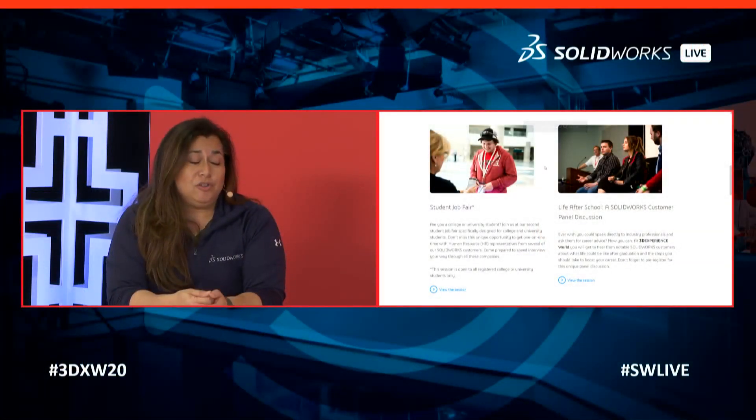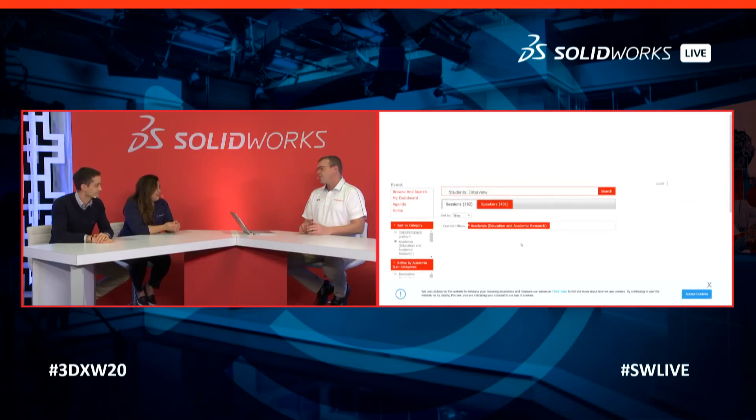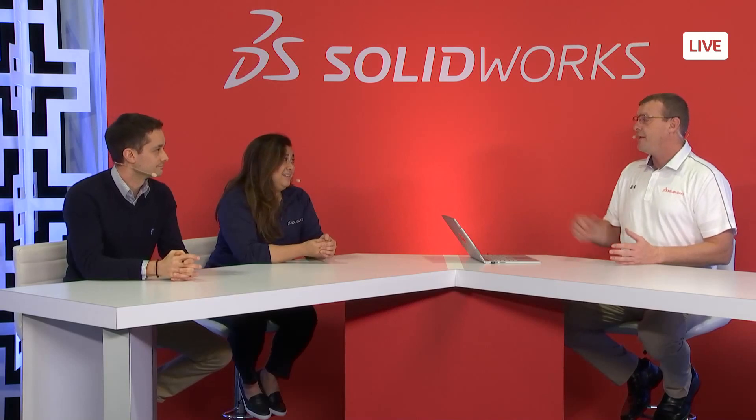We also have, in our second year doing this, a job fair. We've invited all college and university attendees at 3DEXPERIENCE World and all of our customers who are attending. If they're looking for entry-level positions or internships, students will be able to meet with customers, chat with them, and hopefully leave with an internship or a job. Post-event, we'll be providing information via social media and on our website about how people can get involved next year, and we'd love to have more students participate.